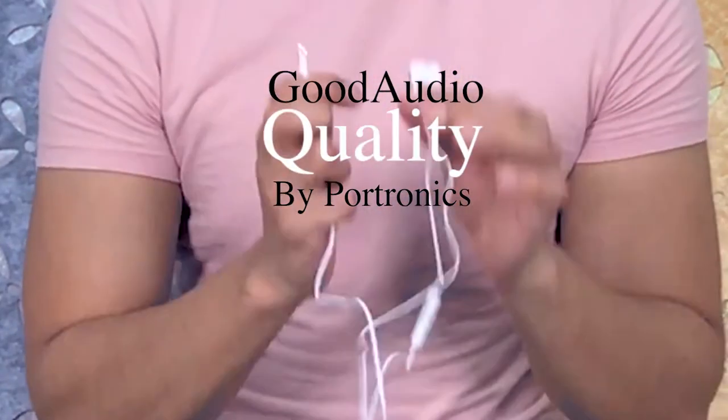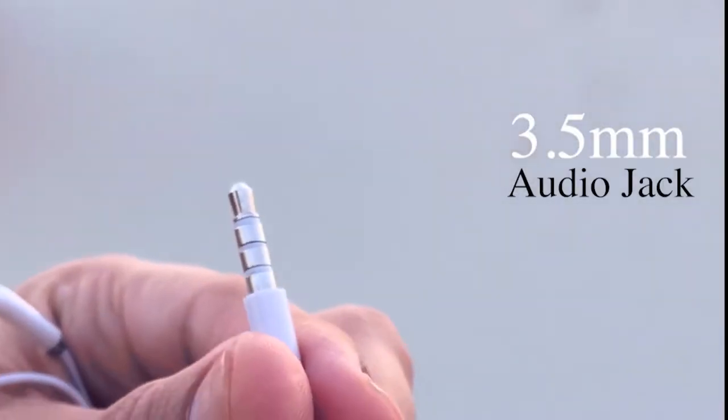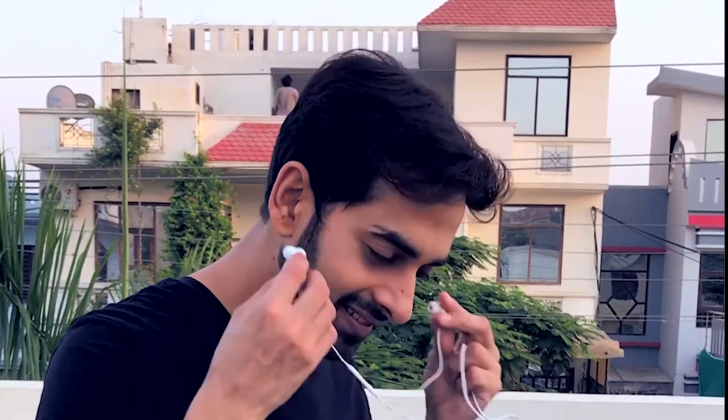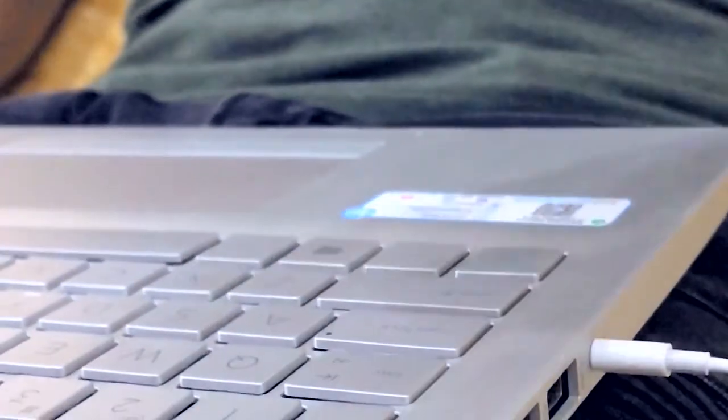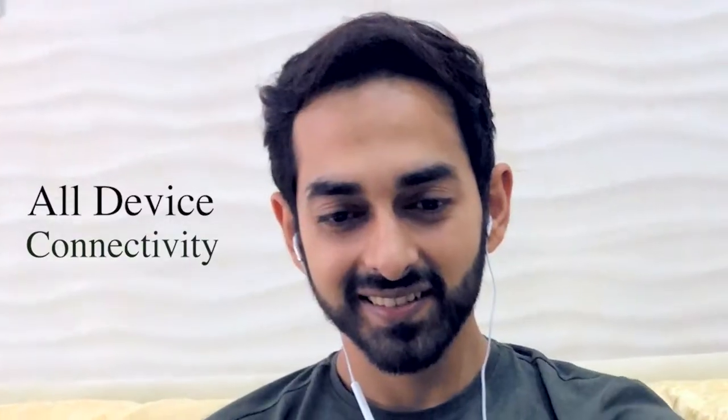First of all, its audio output is very good. It has 3.5mm jack connectivity, so it will connect very easily with all your devices. No need to charge. The bass is very good, the treble is very good, and it has a very well balanced sound. For your workout or personal entertainment, connect with a laptop and phone, and it will give you a good experience.